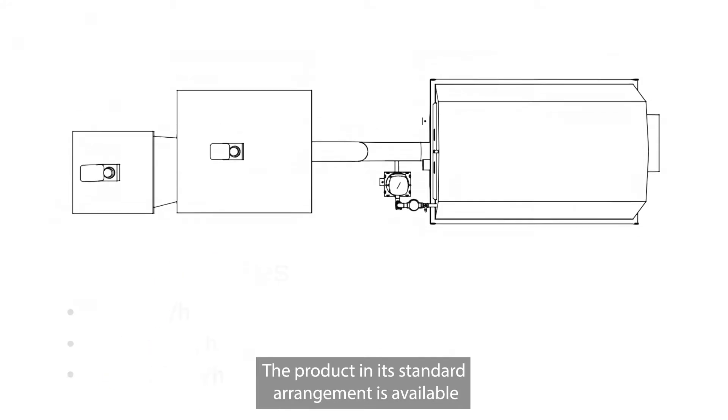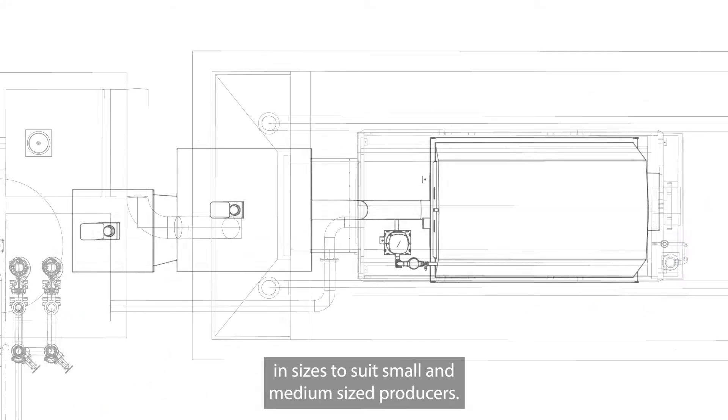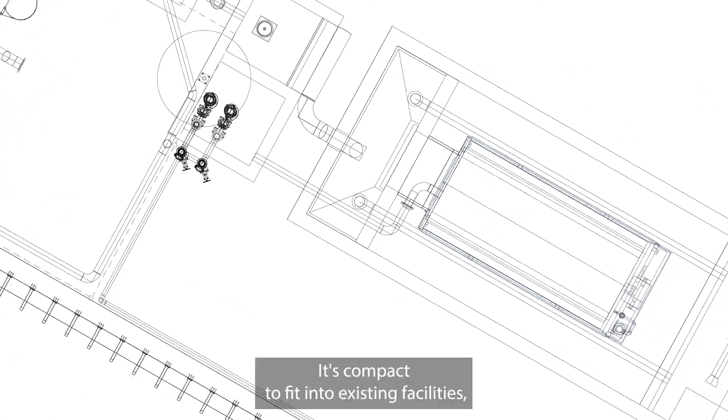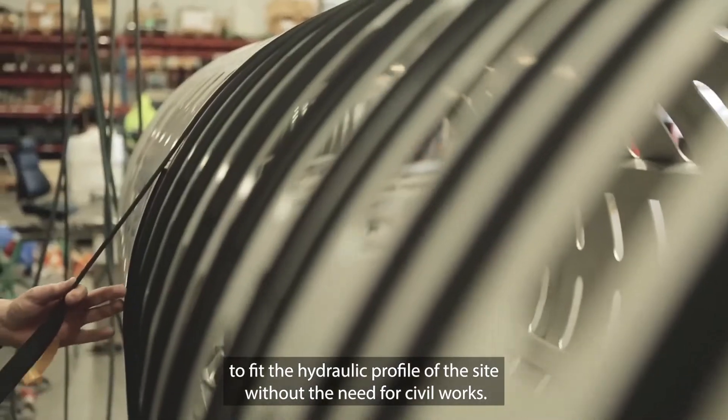The product in its standard arrangement is available in sizes to suit small and medium-sized producers. It's compact to fit into existing facilities, and the height of the equipment can be customized to fit the hydraulic profile of the site without the need for civil works.